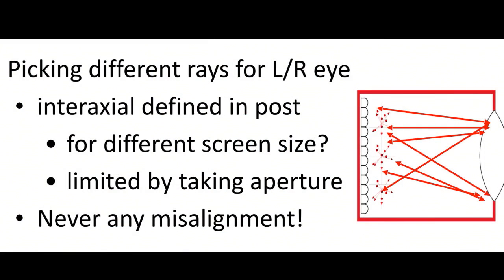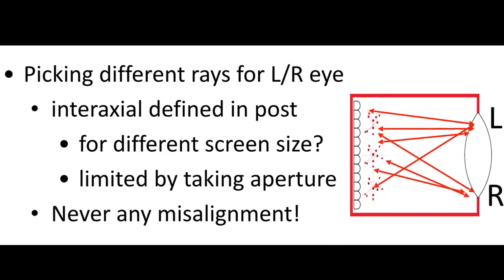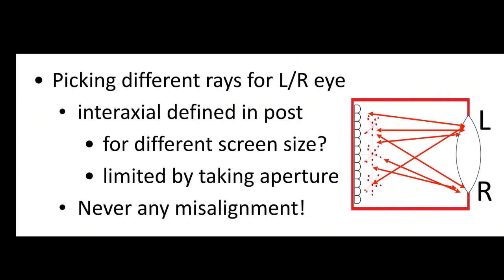Another thing you can do with a light field is 3D. You can trace light rays back and select only rays from the far left of the aperture for one perspective, then only rays from the far right for another. You've captured two separate perspectives corresponding to the left and right eye in a stereoscopic 3D image. Lytro demonstrated this with their original consumer camera. The interaxial is limited by the aperture size though, so it tended to work best for macro images — beyond a few feet, it was fairly limited.